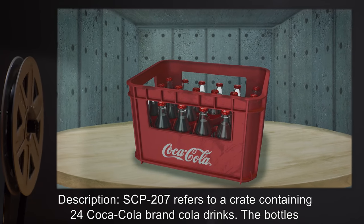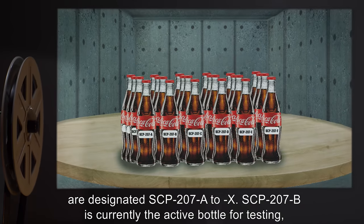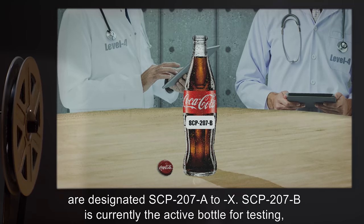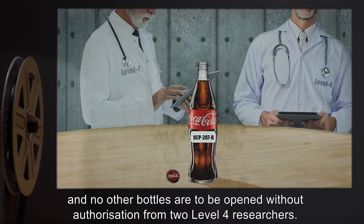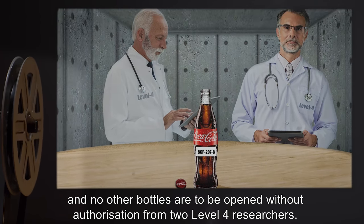Description: SCP-207 refers to a crate containing 24 Coca-Cola brand cola drinks. The bottles are designated SCP-207-A through SCP-207-X. SCP-207-B is currently the active bottle for testing, and no other bottles are to be opened without authorization from two Level 4 researchers.